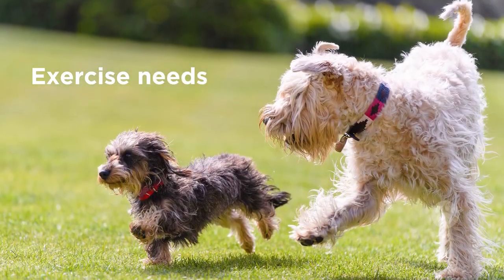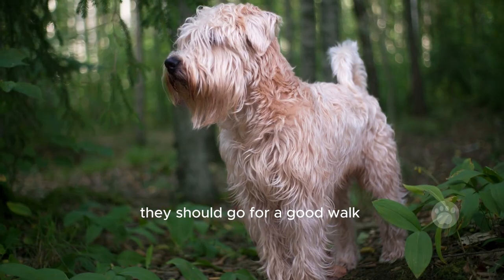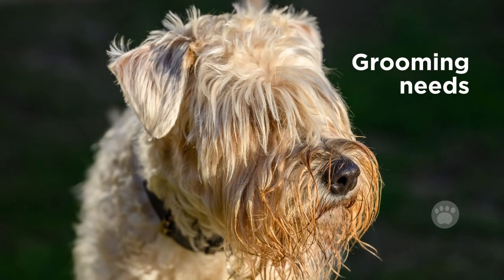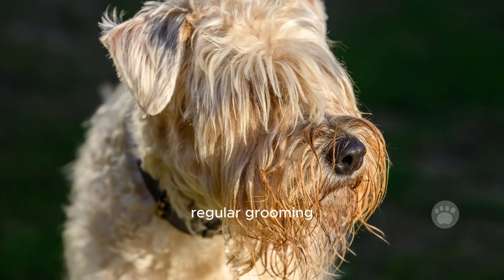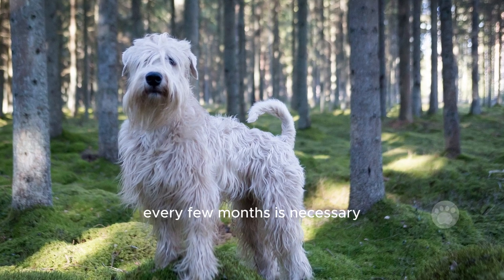Exercise needs. These dogs have a lot of energy and need daily exercise. They should go for a good walk or run each day and enjoy games like fetch. Grooming needs. To keep their fur healthy and mat-free, Wheaten Terriers need regular grooming. Brushing them at least three times a week and trimming their fur every few months is necessary.